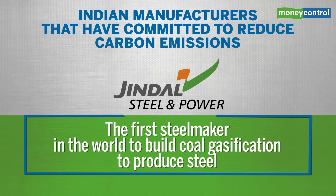Let's have a look at the Indian manufacturers that have committed towards the reduction of carbon emissions. First on the list, you have JSPL, which aims to be the first steel maker in the world to build coal gasification to produce steel, and it plans to develop it in the Angul plant, which is the largest and the greenest facility in the world.